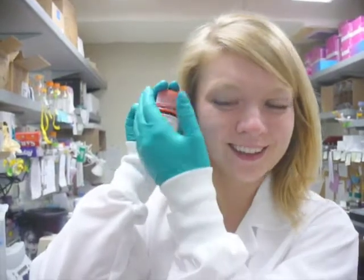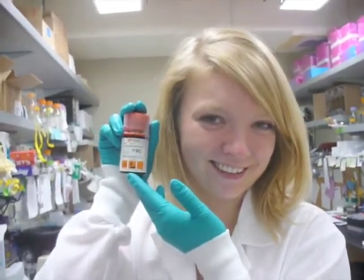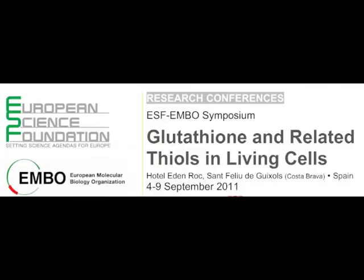Don't forget your bottle of beta-mercaptoethanol to reduce disulfide linkages in proteins and peptides — and you'll have the best poster to present at the Glutathione and Related Thiols in Living Cells Conference!